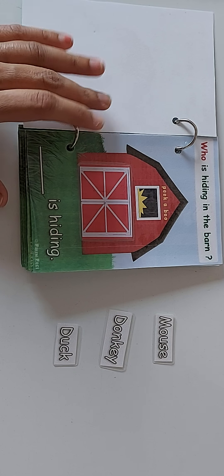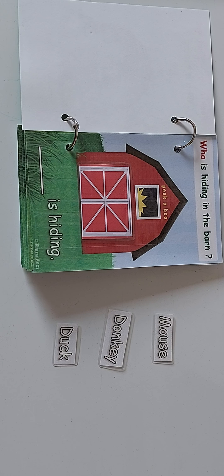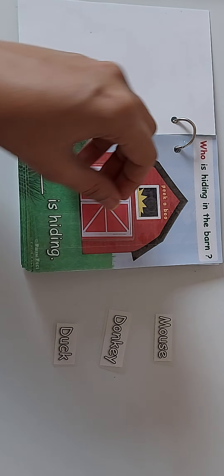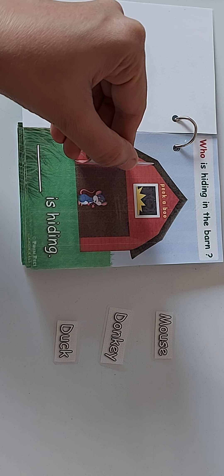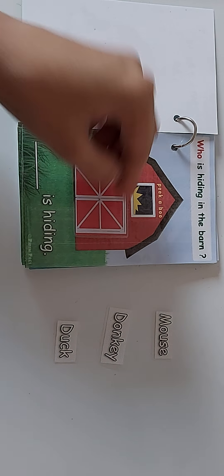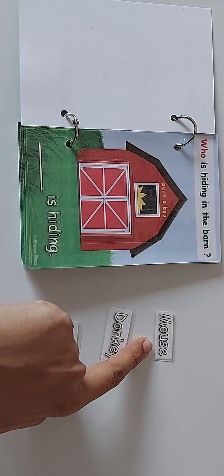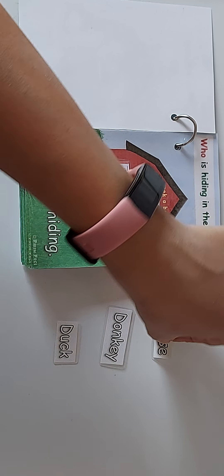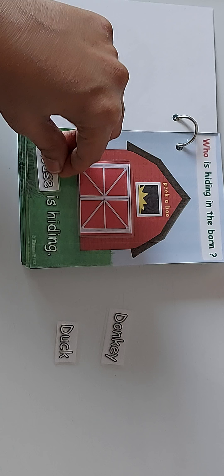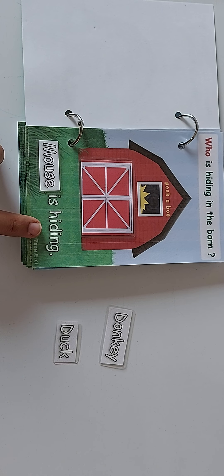Let's see how to get started. Who is hiding in the barn? Peek-a-boo! Let's open the door — oh my, it's a mouse! Mouse is hiding in the barn. You can prompt the child to pick up the label and paste it over here: 'Mouse is hiding in the barn.'